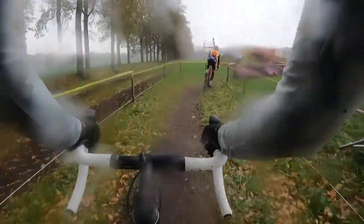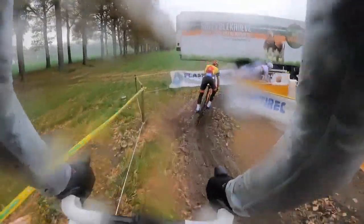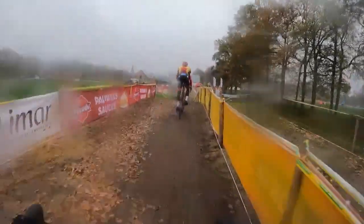We have a couple more greasy corners — left, right, another left. A couple of ruts are being burned in, so you're not going to slide out totally. We're coming into the last series feature on this course, which is a longer, heavier sand pit. We're going up over this mound, down 180 on the other side, back up.